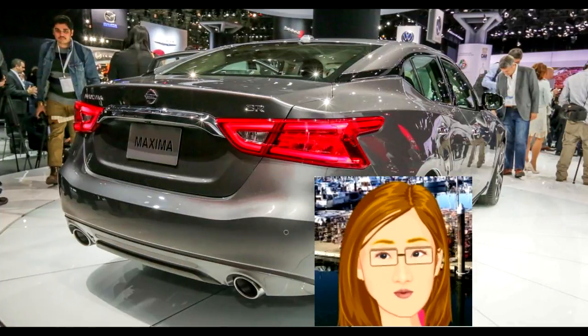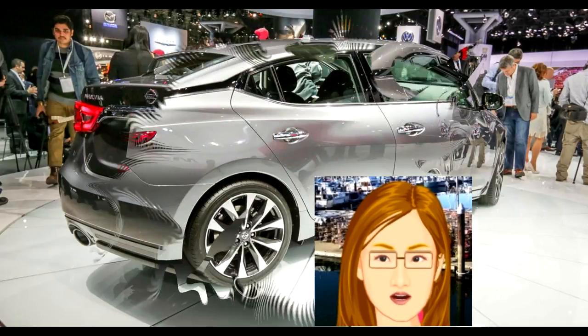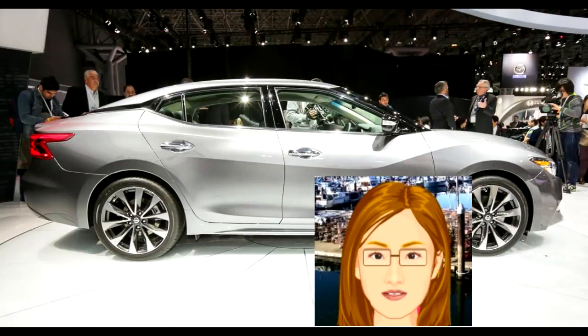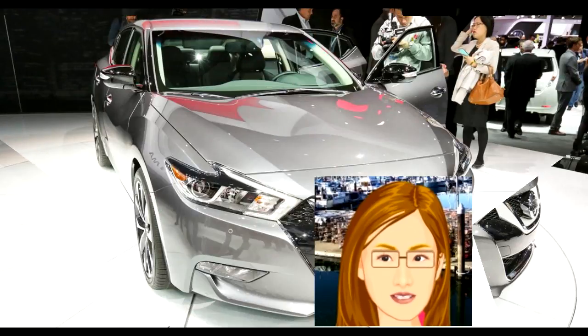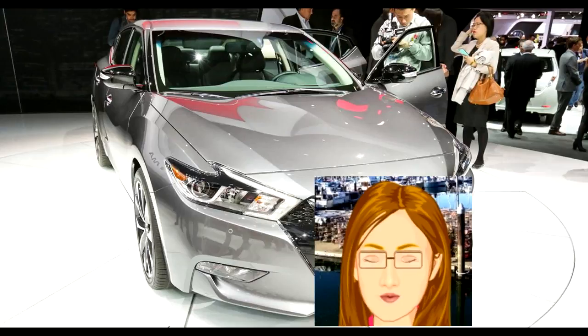I sampled both the SR and the Platinum, and found both to be quite rewarding to drive. The SR is certainly sharper, though far from harsh, and the extra headroom from the deleted moonroof is a definite bonus. The Platinum offers a bit more cosseting, both from the suspension and the upholstery, and those who don't need the vertical room will appreciate the big dual-panel glass roof.